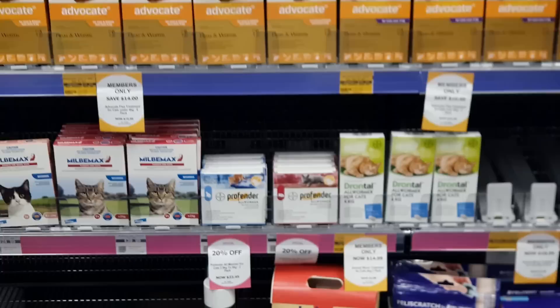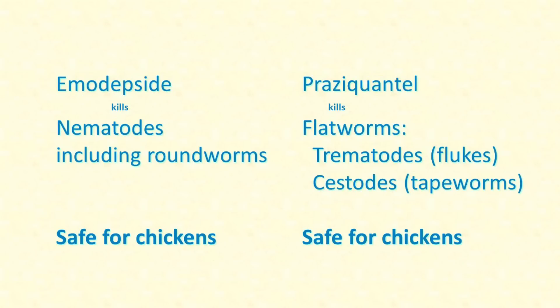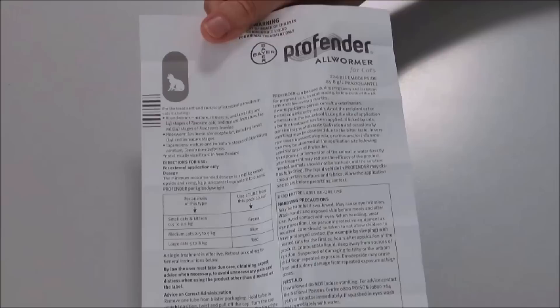So I look at all the products they do have, and there's this one. It contains Emodepside and Praziquantel. Emodepside kills a wide range of nematodes, including roundworms. And Praziquantel kills the flatworms — the trematodes, flukes, and cestodes, the tapeworms — both of which can be carried by birds and transmitted by earthworms, so my chickens are probably at risk of those too. Both Emodepside and Praziquantel are safe for use in chickens. And what's more, this product is designed for use as a topical product, just spotted onto the skin, from where it is absorbed into the body. So that will do nicely.